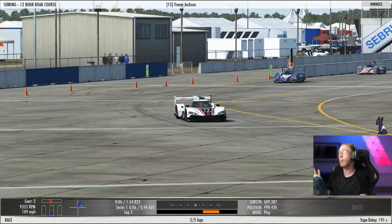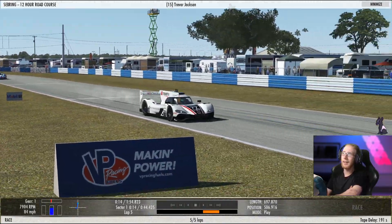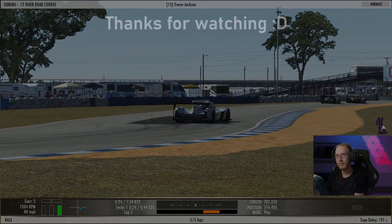Can you tell I'm a Mazda fanboy, by the way? Anyways, I'm going to wrap it up. I hope you enjoyed the video. I do hope to see you again next time, and until then, take care. Stay safe out there. Later.